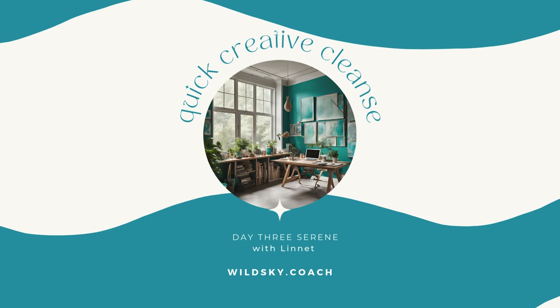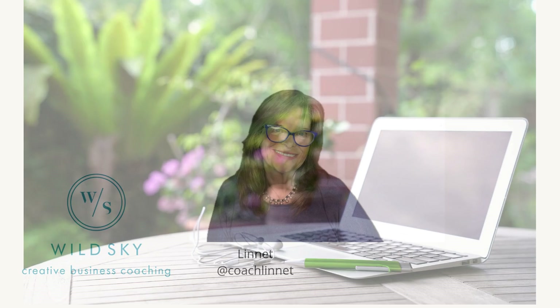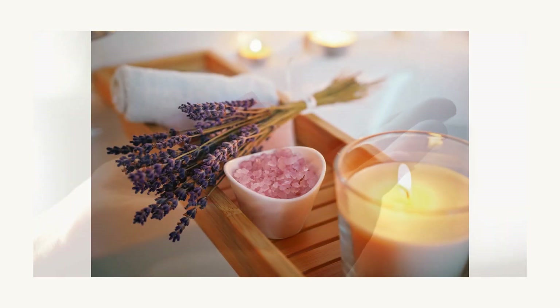Hello there, it's Lynette here from Wild Sky Coaching. Welcome to day three of the Creative Cleanse where we're going to look at serene. We've done a bit of clean where we cleared a space, we've done a little bit of green where we added some natural elements into your office, and now we're going to look at creating a beautiful morning ritual that will help set the tone for the day and put you in the mood to enhance your creative self.